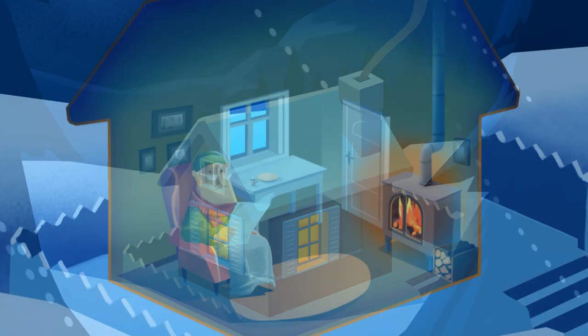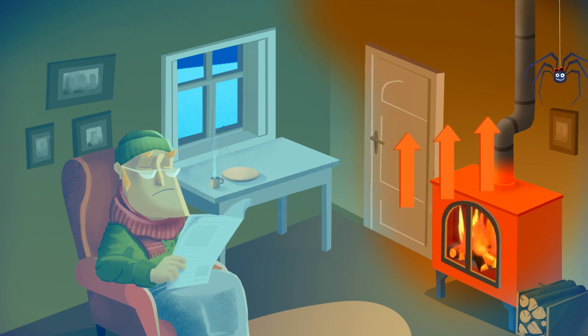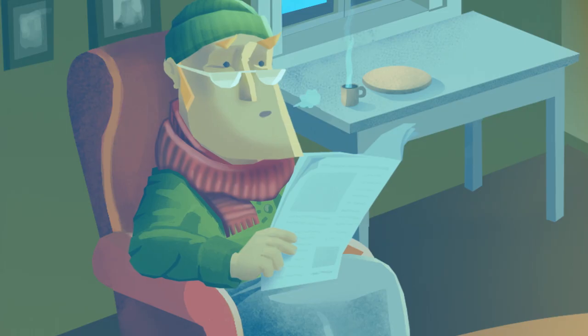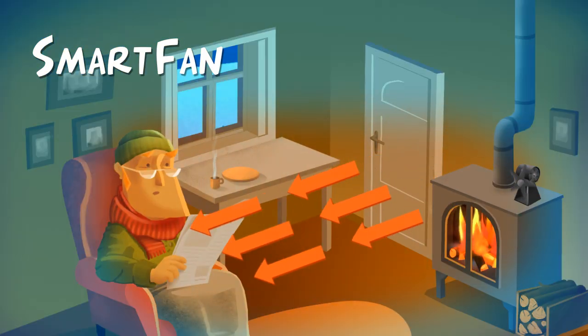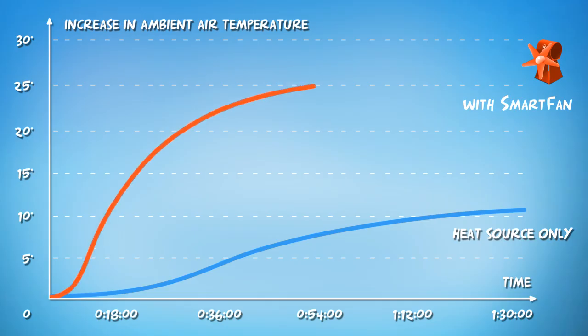Does your stove take hours to heat up the living room? The heat produced by a stove immediately rises to the ceiling instead of heating the room. We've got a solution. The new smart fan spreads the warm air directly into the room, and the room gets warm very quickly.